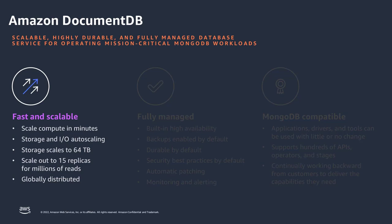Customers can scale compute in DocumentDB within minutes. Several components, for example storage and IO, are auto scaling — customers don't need to add additional storage or provision additional IO. Storage scales automatically from 10 gigs all the way up to 64 terabytes. For customers looking to scale out reads, we support 15 replica instances, giving you millions of reads per second — tens of millions per minute. Massive scale for customers with heavy workloads, and it's also globally distributed.